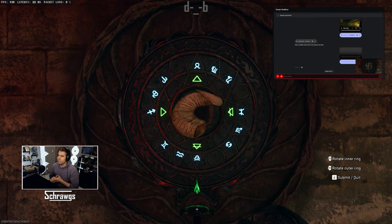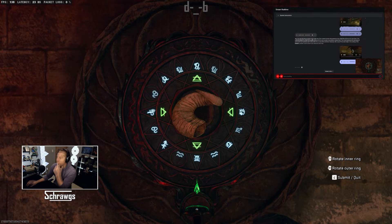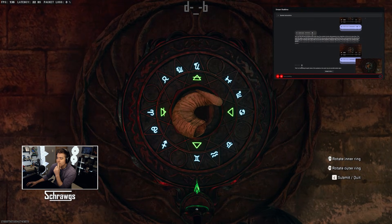Do you see this puzzle in front of me? Yes, I can see the circular puzzle with the rotating rings and symbols. Some of the symbols on the outer ring do resemble zodiac signs. It is possible that this puzzle is related to the zodiac.